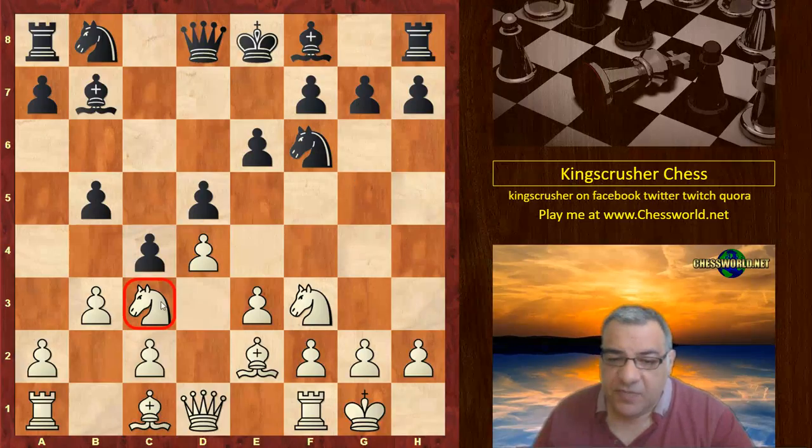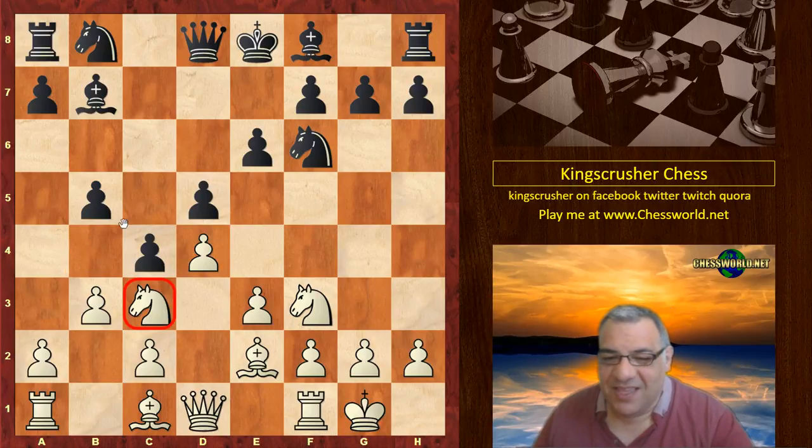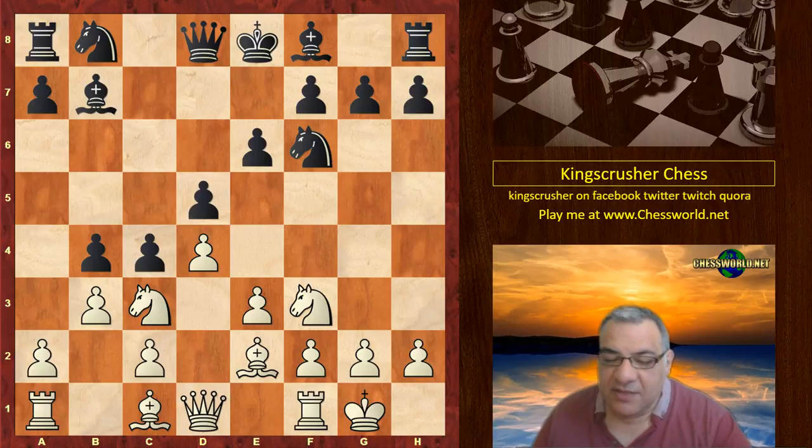I believe this took Anish Giri by surprise. Now b4 is played, Knight a4. Maybe black could have considered just ignoring this provocative knight and playing a6, just supporting — a6 might be a more conservative move. Sometimes when we play more ambitious moves, wanting to squish our opponent, we might be creating weaknesses which could haunt us later.